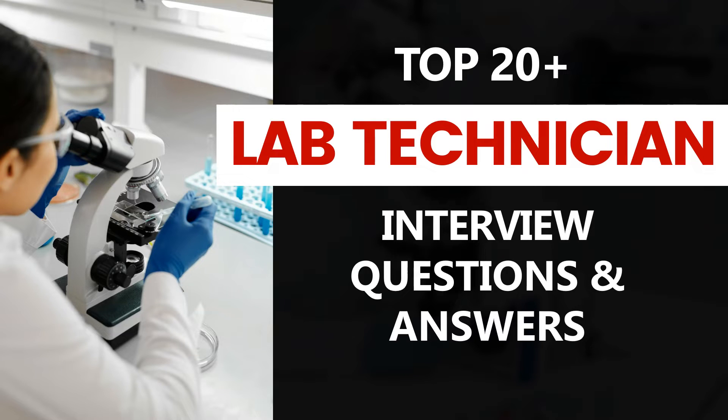In today's video we will cover the most frequently asked laboratory technician job interview questions and provide detailed sample answers to help both freshers and experienced candidates prepare effectively. Whether you're just starting your career in the lab or looking to advance your skills, this video will equip you with the insights and confidence you need to excel in your interview.